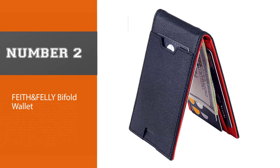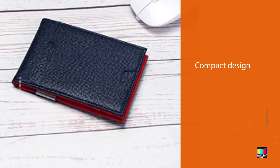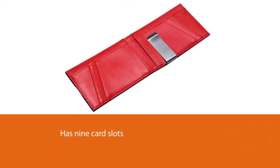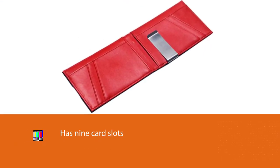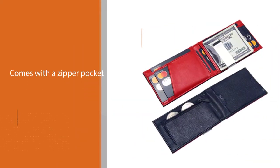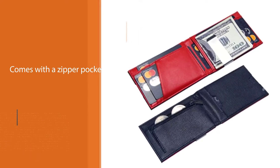Number two: the Faith & Felly bifold wallet. This wallet has nine total card slots — eight on the outside and one quick-access slot on the front — a zipper pocket for storing coins, and a money clip for bills. The wallet is 0.8 inches thick when empty, but the money clip can be removed to slim it down further. The compact design might make getting certain cards or cash out in a hurry difficult, but if you're looking to slim down on a budget, this is the wallet for you.